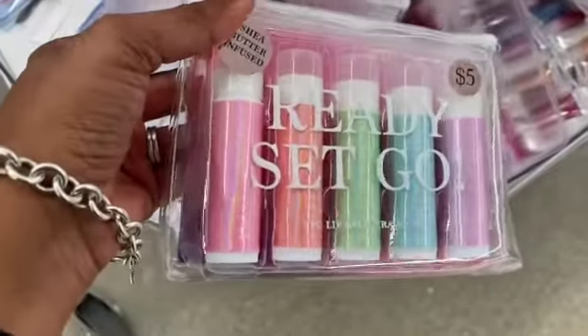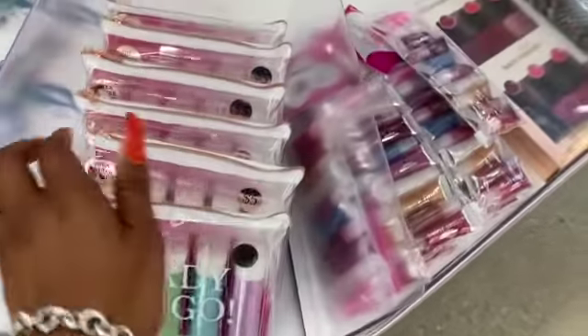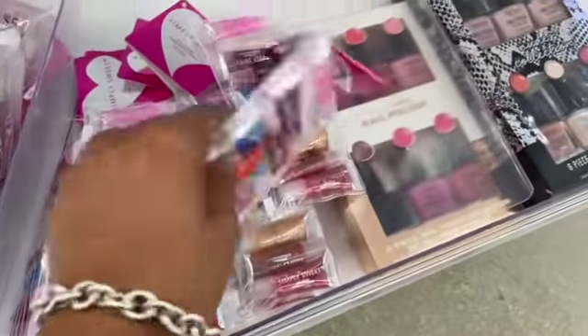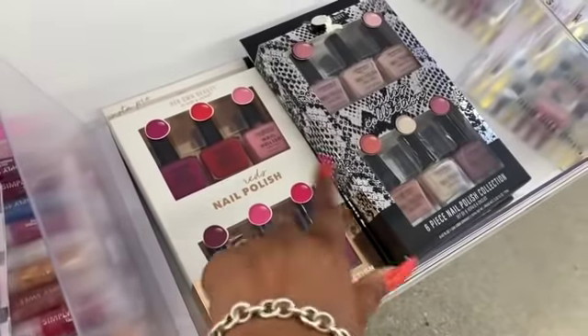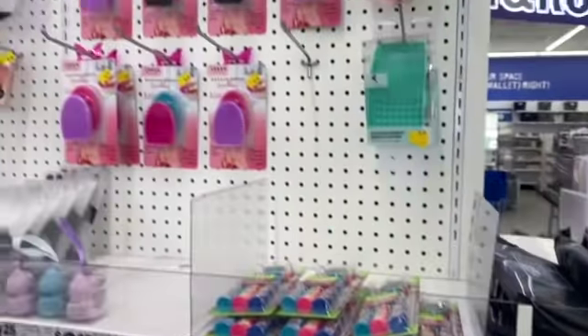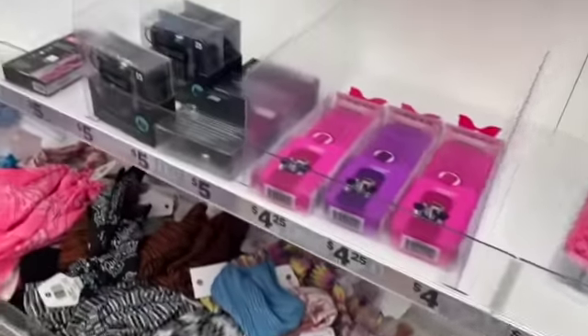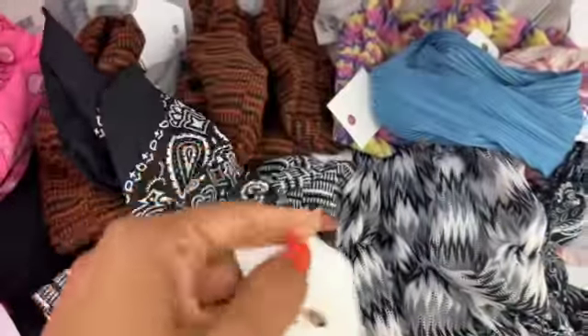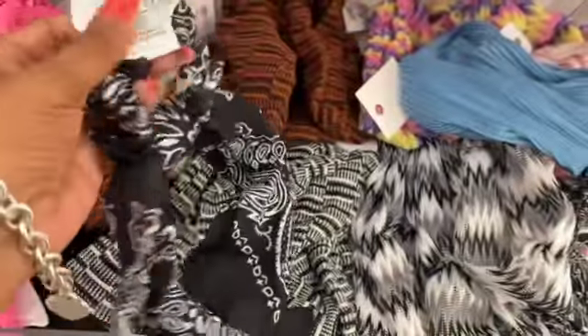Lip balm sets look new — by Smoke and Mirrors, a five-piece travel set with shea butter infused for five dollars, really cute packaging with a little makeup bag. There are also Simply Sweet 10 lip gloss sets for five dollars, nail polishes by Her Own Beauty for five dollars, and wake-up makeup brush cleaner. These hair ties look new at $3.25 — not a bad deal with different colors available.